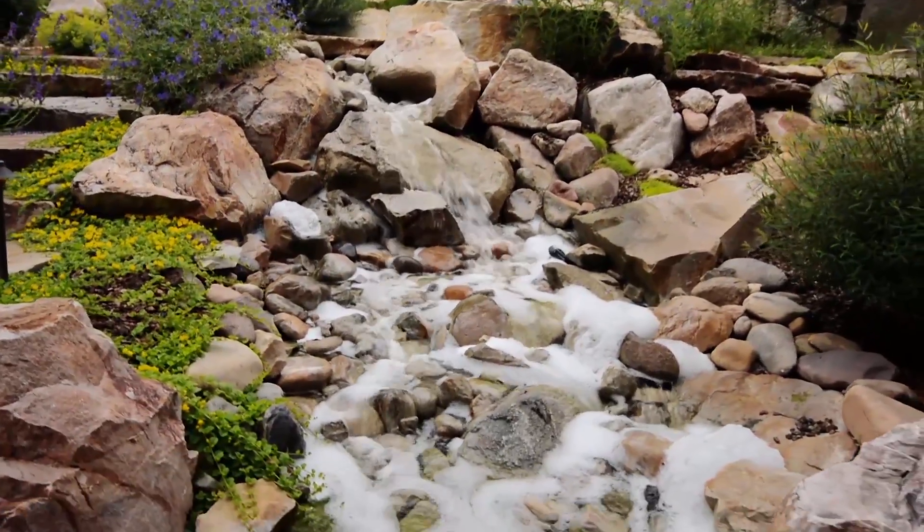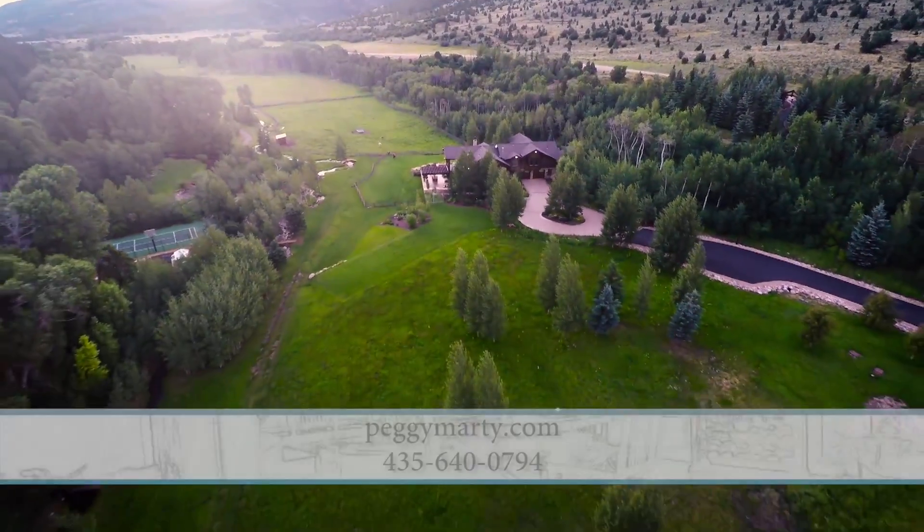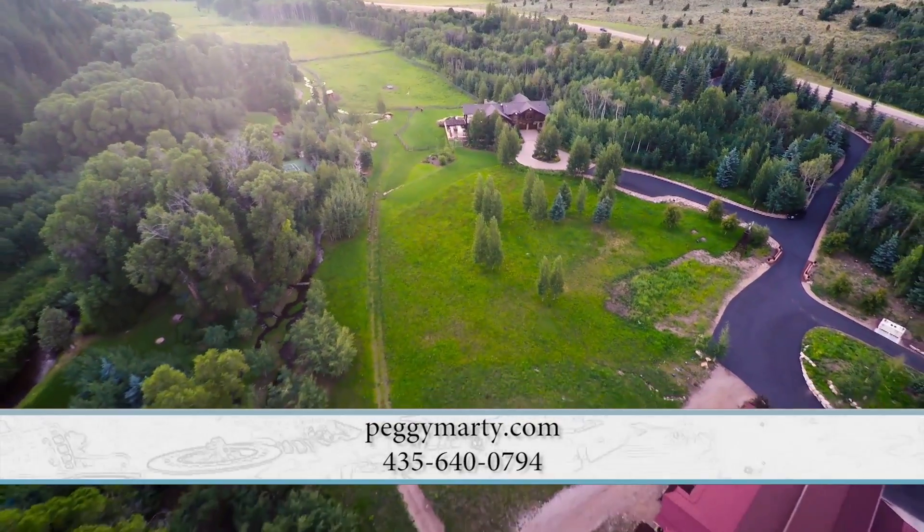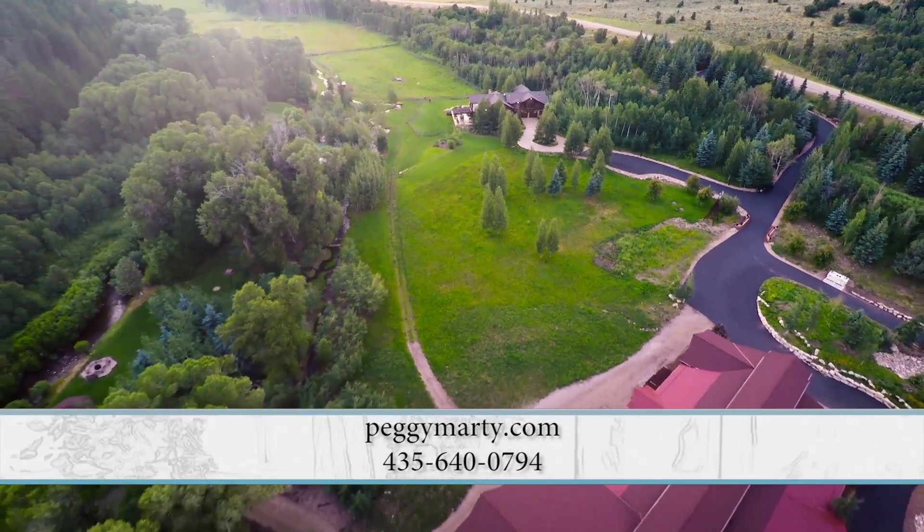If somebody wanted more information about this property, you can call Peggy at 435-640-0794 or visit her website at PeggyMarty.com.